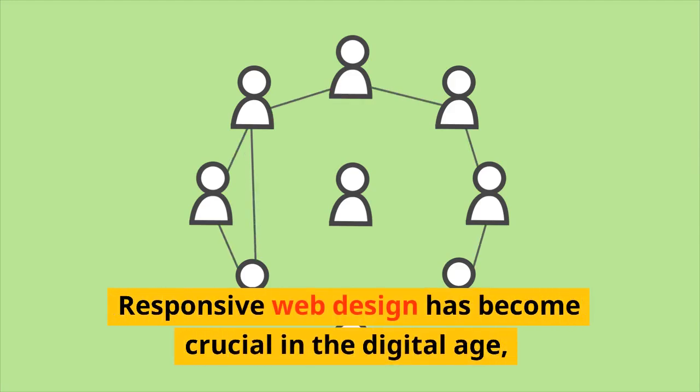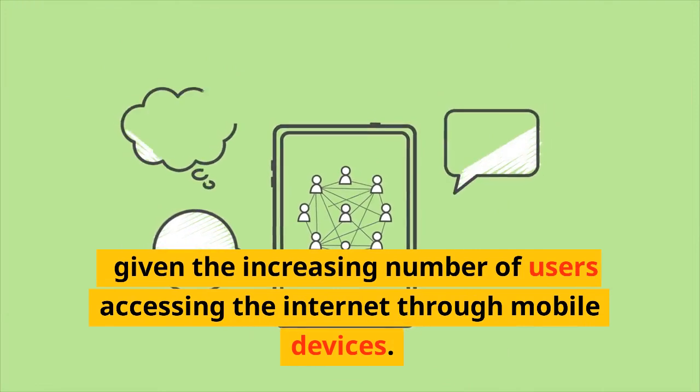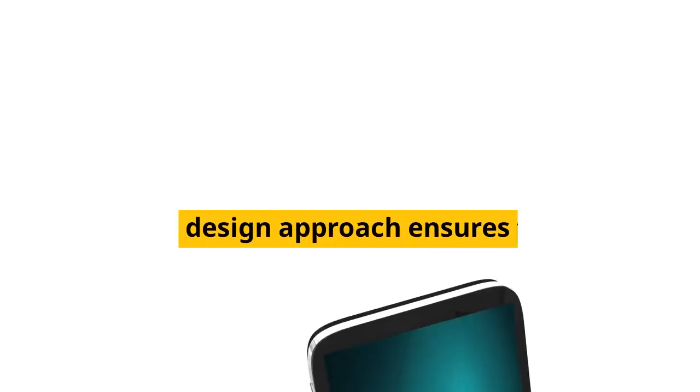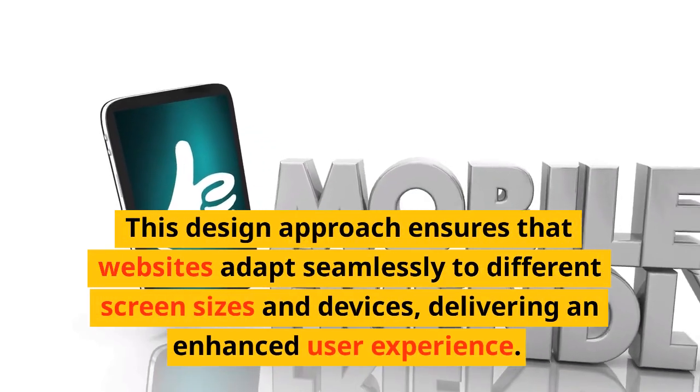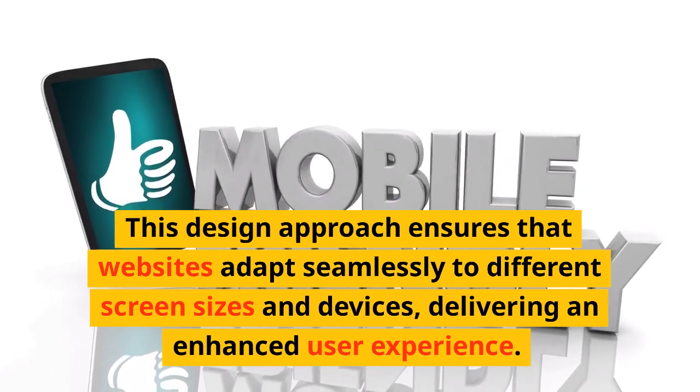Responsive web design has become crucial in the digital age, given the increasing number of users accessing the internet through mobile devices. This design approach ensures that websites adapt seamlessly to different screen sizes and devices, delivering an enhanced user experience.